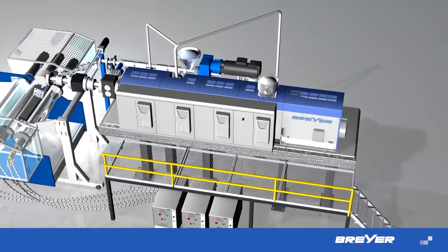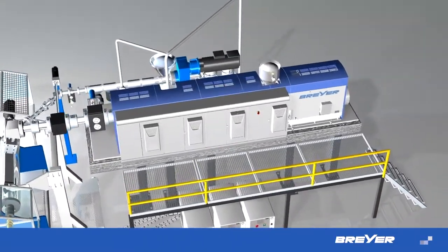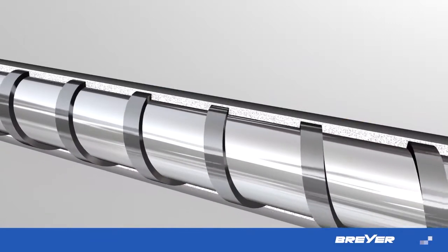One of the core components of every extrusion line is the extruder. Right from the start, the emphasis at Briar is on quality and sophisticated technology. The specialized screw design is a perfect example, as it offers much higher output capacities than conventional designs.